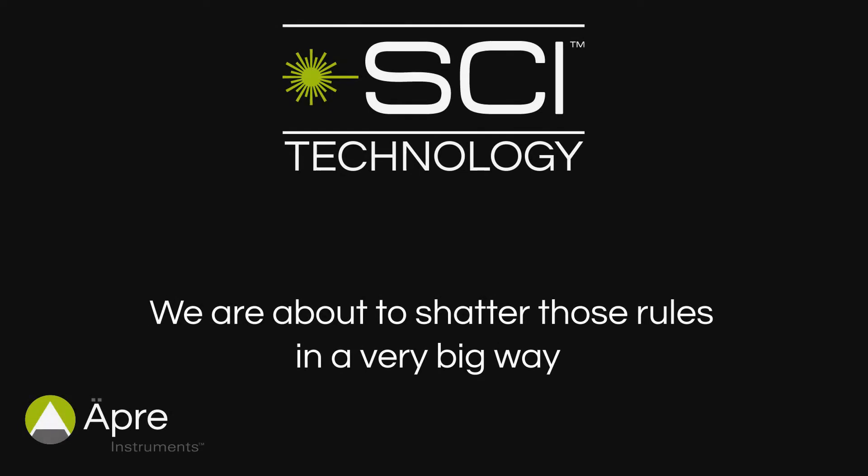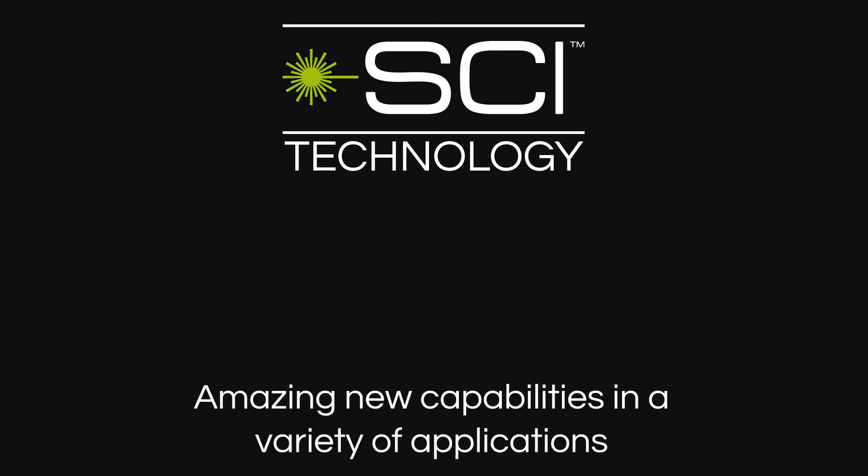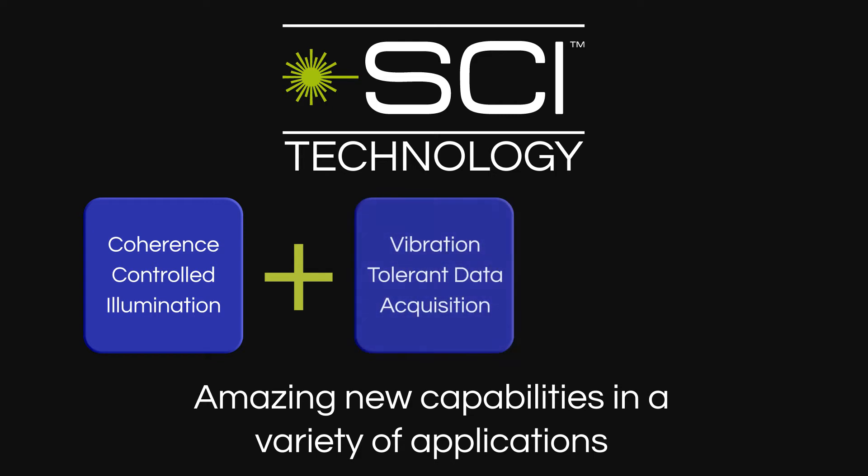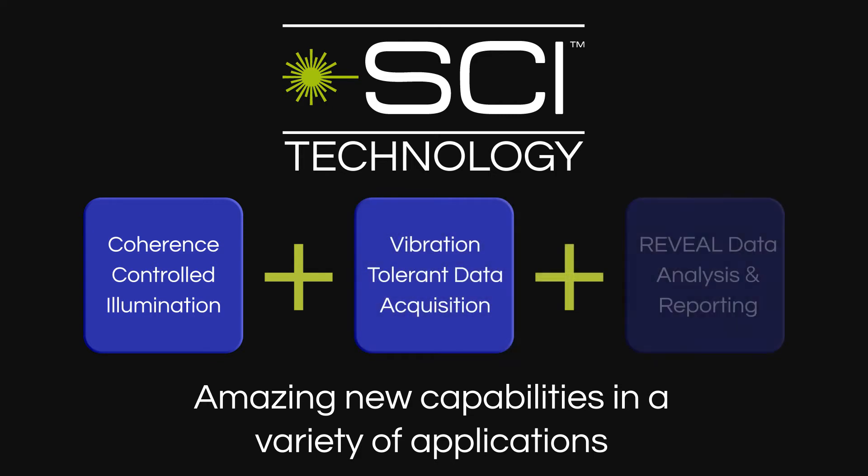But get ready — we are about to shatter today's rules in a very big way. Opre SCI technology combines a next-generation light source called Coherence Controlled Illumination with Opre's advanced vibration-tolerant data acquisition and Reveal analysis and reporting software to bring amazing new interferometer capabilities in a variety of applications. So how do we do it?